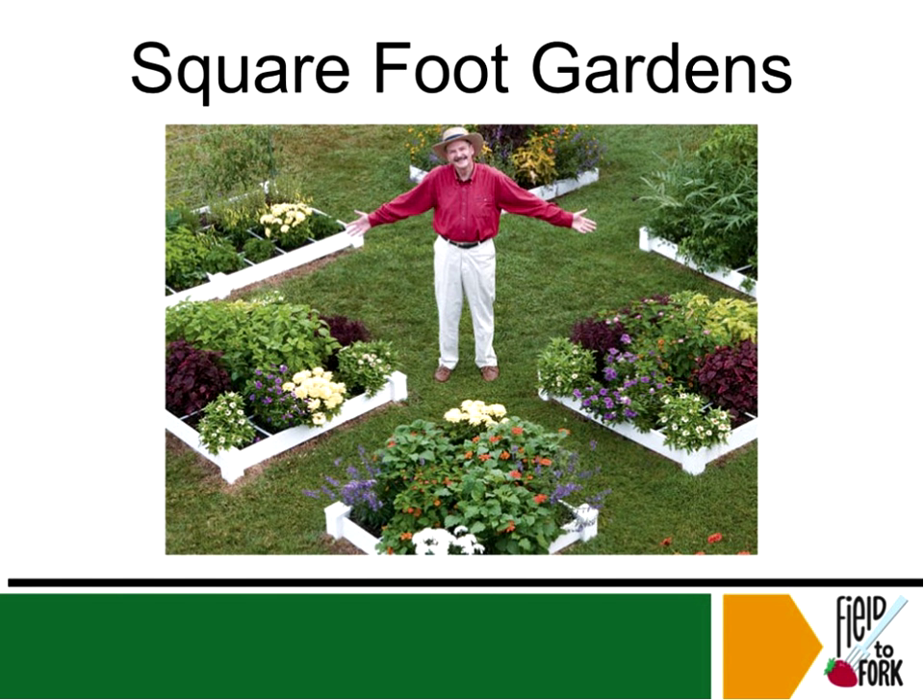Mel Bartholomew — the square foot garden god. He's got the number one best-selling gardening book. He talks about how it's a revolutionary way to maximize yields in a small space. There's really nothing revolutionary about square foot gardens — people have been growing vegetables in raised beds since prehistoric times. But he put the spin on putting some lumber around the bed, dividing everything into square foot areas, and selling a book on it.